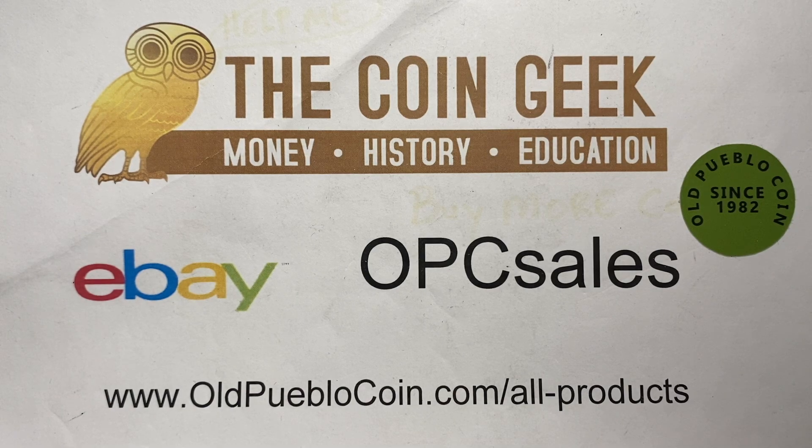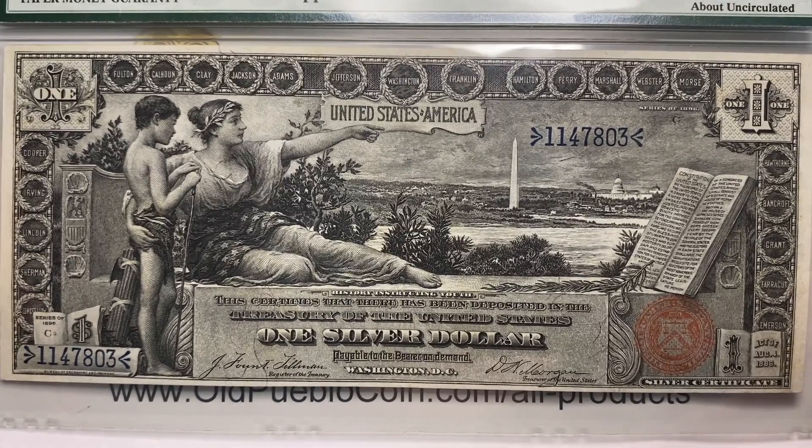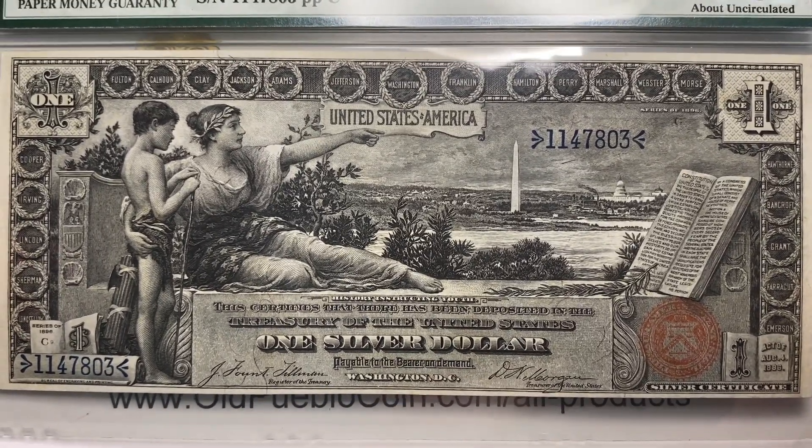Hey guys, it's Ben the Coin Geek at Old Pueblo Coin, and I'm excited today to share with you one of the best pieces of U.S. anything ever, and that would be the educational series bank notes.